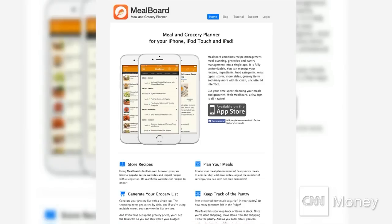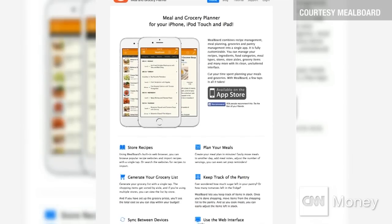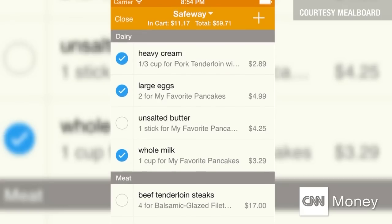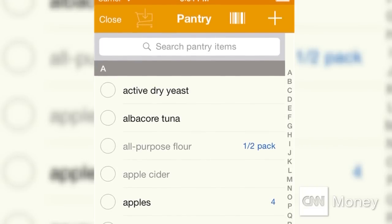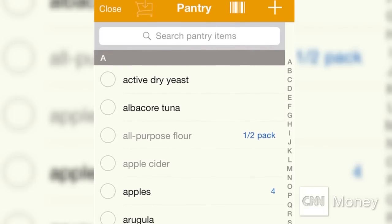Are guacamole and chicken wings on your game day menu? Well, the next stop is the store, and for that, Mealboard is your best bet. This app helps you make a meal plan, generate a grocery list, and tells you how much ingredients will cost. And unlike most grocery apps, this one actually tracks what you already have in your pantry, so you don't buy what you don't need.